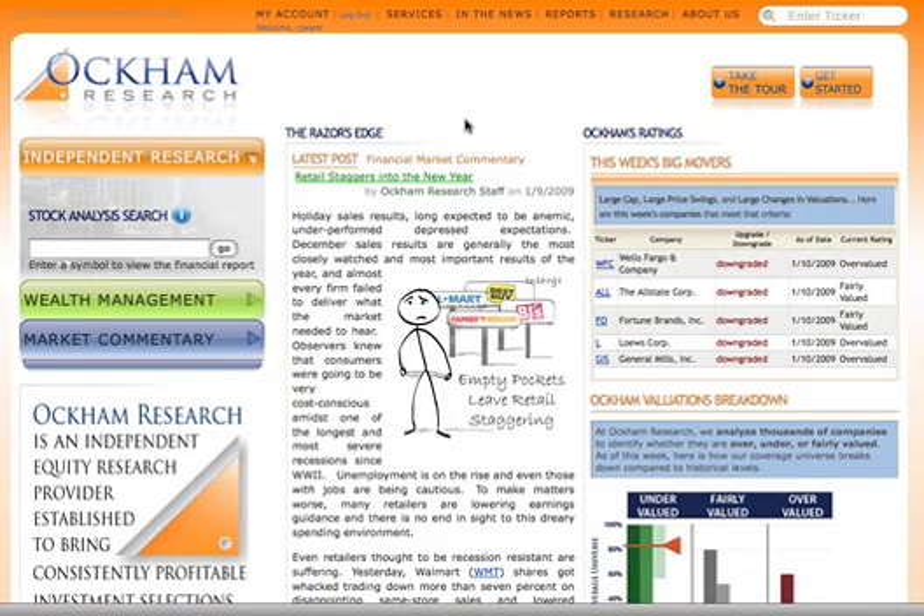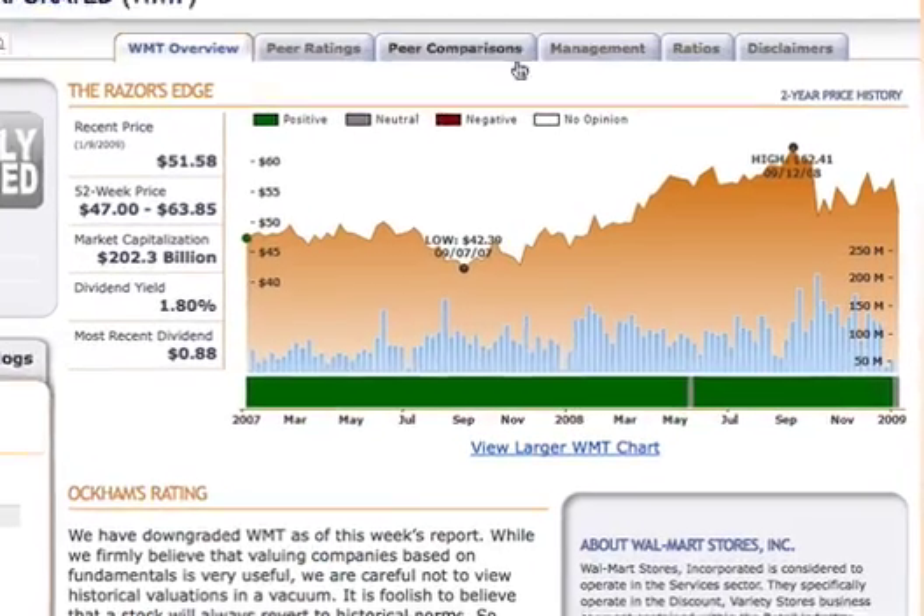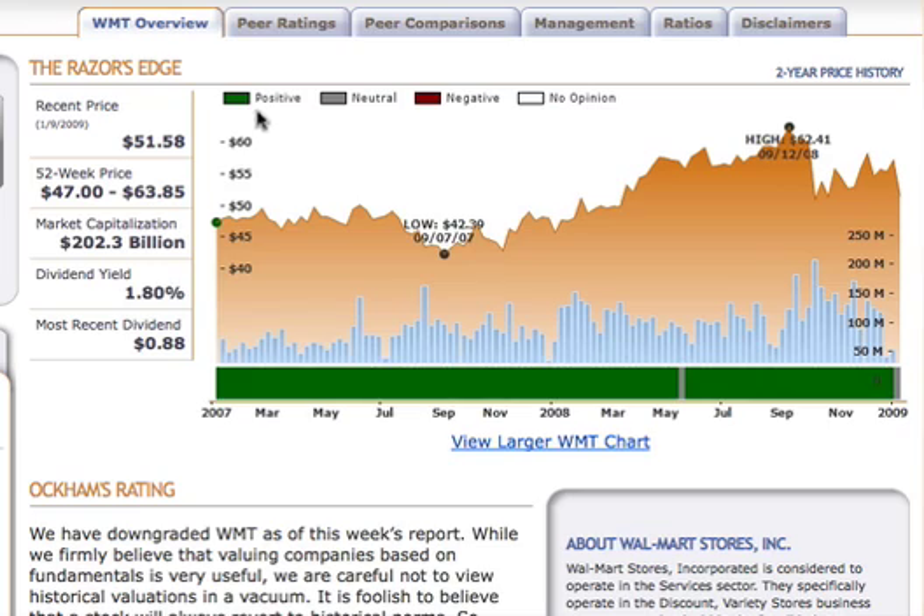Let's take a moment to talk about Occam Research ratings and our overvalued, fairly valued, and undervalued ratings categories as they're related to different companies. I'm going to start here by typing in Walmart, which demonstrates a very interesting ratings history chart. As you can see here, we have positive, neutral, and negative ratings, and those really fall into the categories of undervalued, fairly valued, and overvalued.